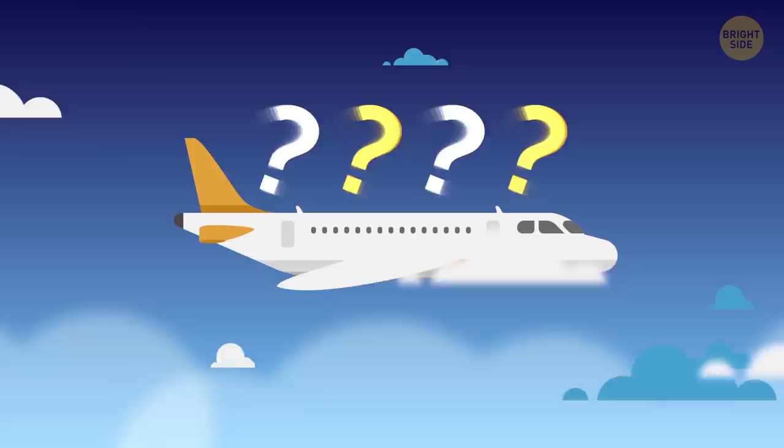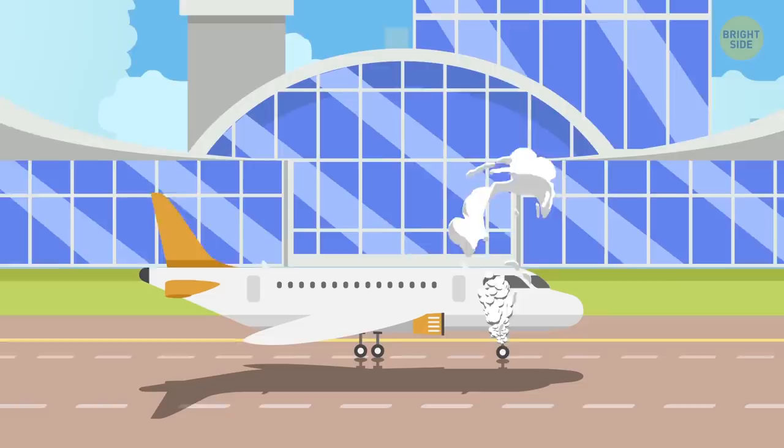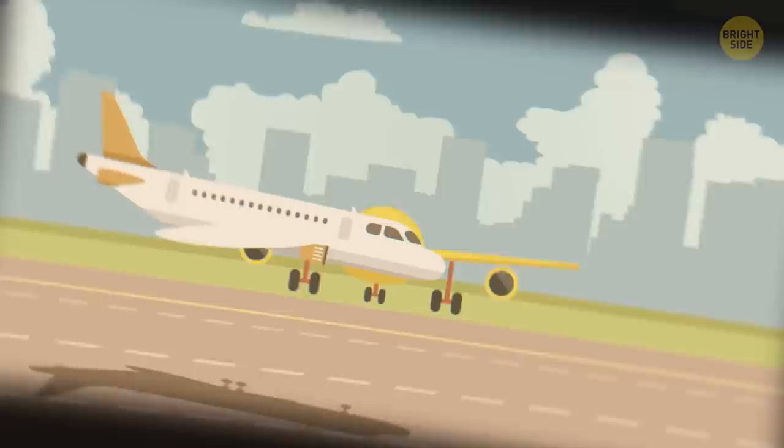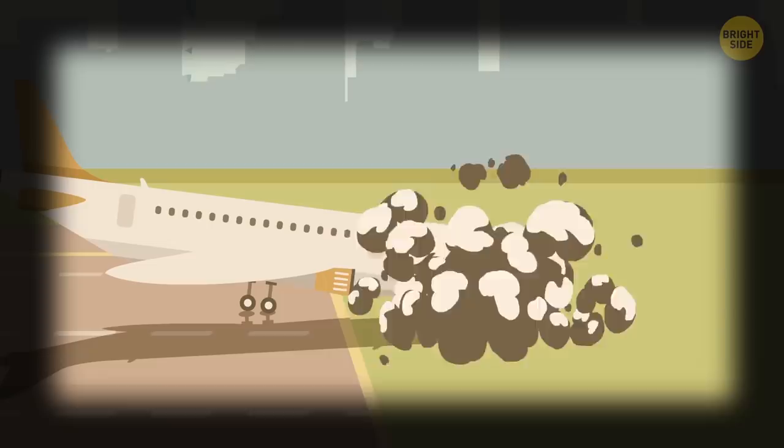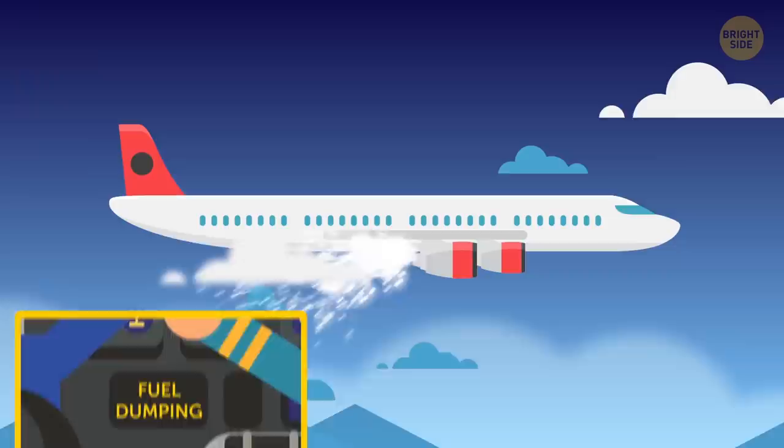But what alternatives do smaller planes have? For them, the only way out is to land overweight. Unfortunately, damage to the plane can be severe, and the repair far costlier than it would be had the aircraft dumped fuel. Under such circumstances, a plane might also be unable to stop in time, and if worse comes to worst, an overweight landing might lead to a fire and result in a fuel explosion. That's why, if the plane's construction allows it, pilots prefer to eject fuel rather than risk people's lives.